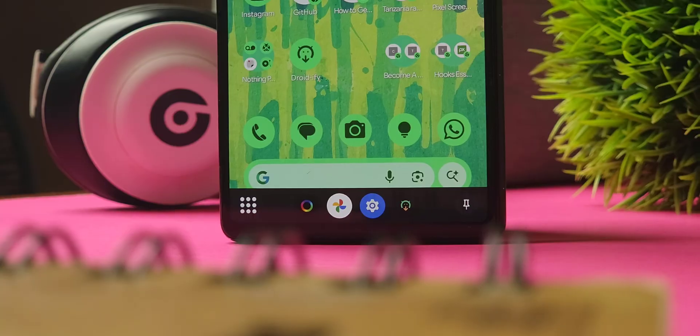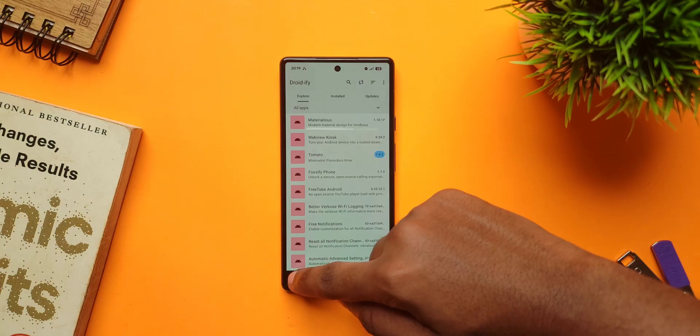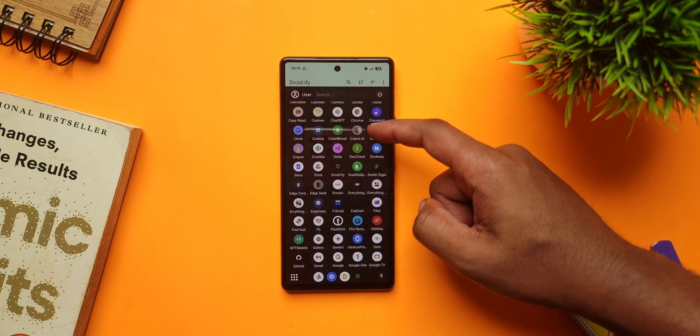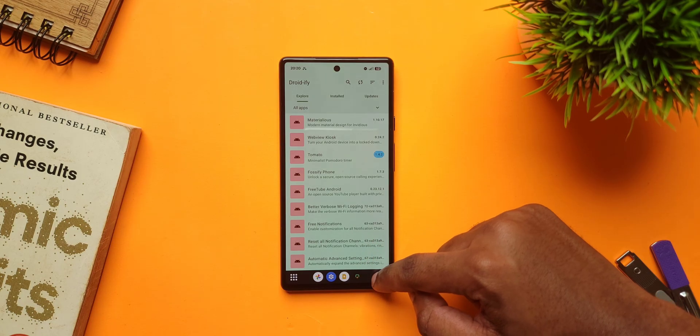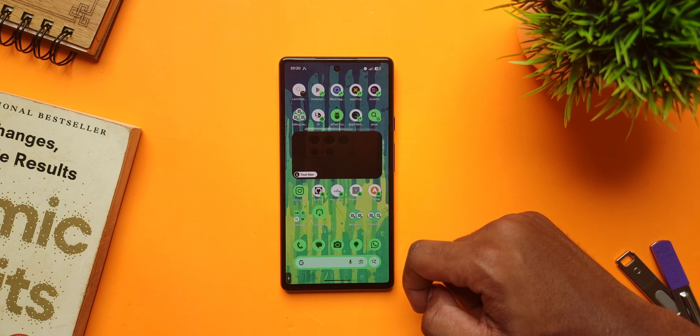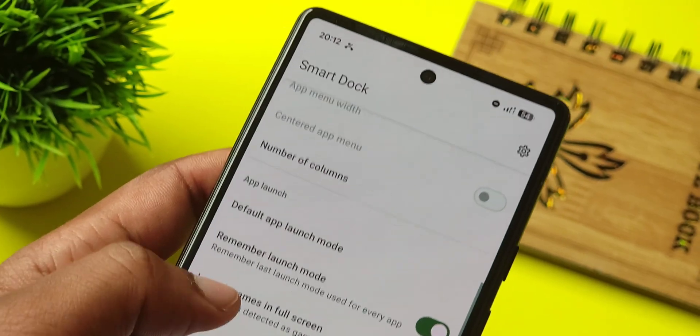If you do a lot of multitasking, check out this app called Smart Dock. It's an app that lets you add a dock that you can use to access your favorite apps or all your apps without leaving your current app. And the best part is, you can minimize the dock when you're not using it so it's out of the way. Plus, within the app, you can customize a bunch of stuff to get the app running the way you want it to.